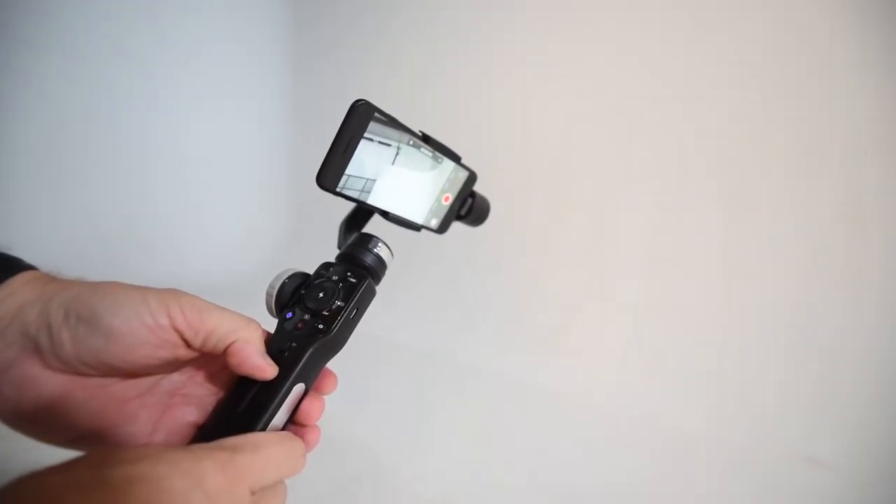Right now I'm testing out this 3-axis handheld gimbal device for cell phones called the Zhiyun Smooth 4. Now I know handheld gimbal devices for cell phones are a dime a dozen and they're everywhere, but I've used quite a few of them and none of them are as smooth, as nice, or as easy to use as this one. Literally all I do is take my phone — I'm using an iPhone 7 Plus right now — push it in there, turn it on, and away I go.